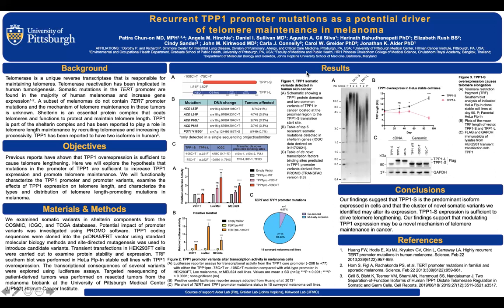Telomerase is a unique reverse transcriptase responsible for maintaining telomere length. Telomerase reactivation has been implicated in human tumorigenesis. Somatic mutations in the TERT promoter are found in the majority of melanoma and can increase gene expression. The TERT promoter mutation in cutaneous melanoma was first discovered by two research groups, and these have become landmark papers on TERT promoter mutation.